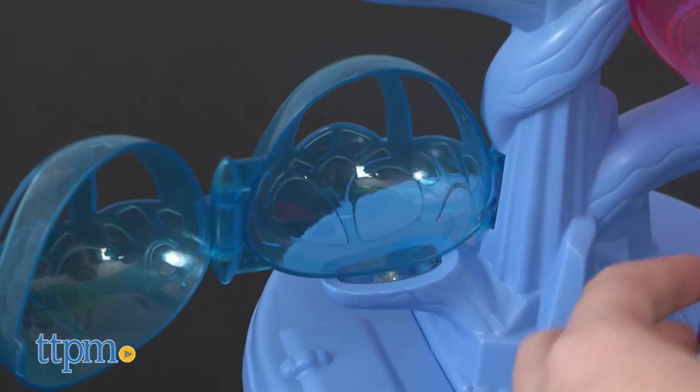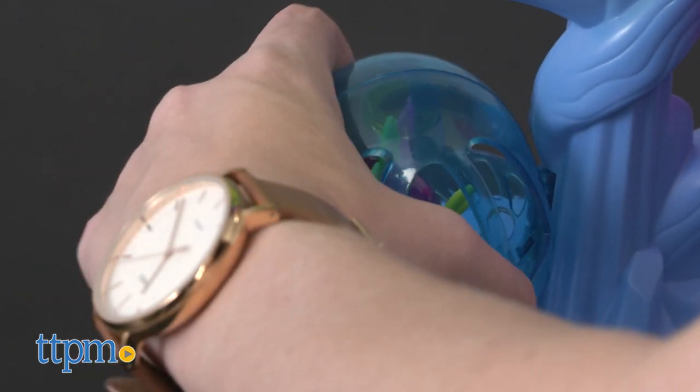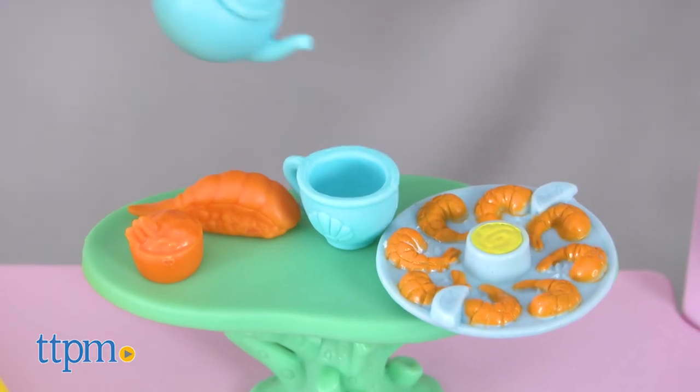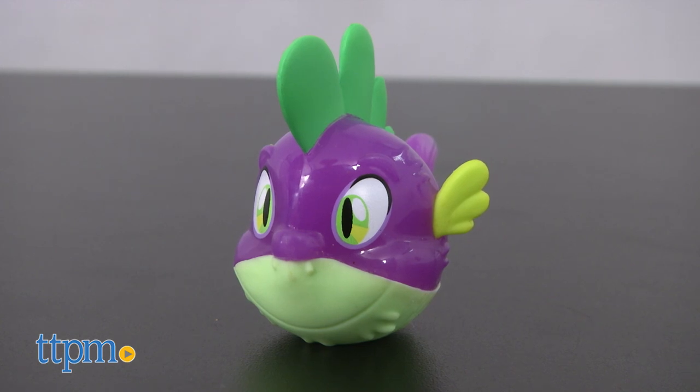Ready to get some shut-eye? All ponies, even sea ponies, need their beauty rest. Place them in one of the three bubble pods. Additional features include a treasure chest, jellyfish chandelier, and more than 30 other accessories to interact and engage with.